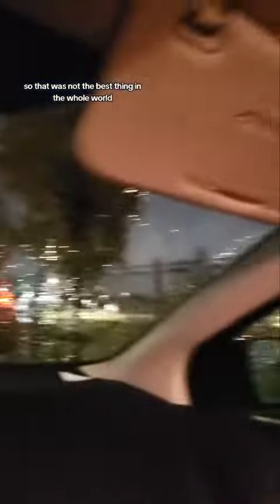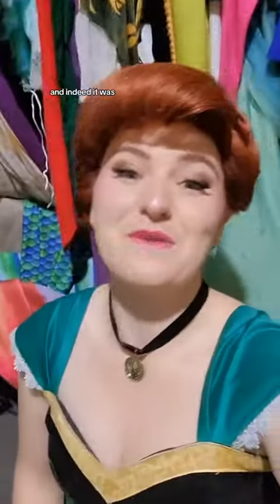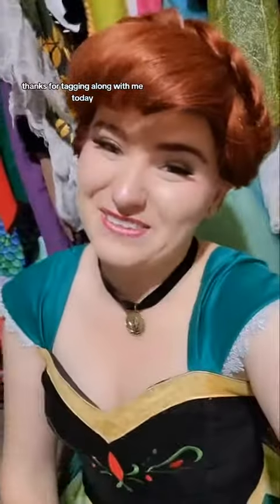Now we're just putting on the finishing touches. I needed a cloak because it was cold today — I live in Canada and this time of year is a little bit miserable. Now it's time to hit the road. It was indeed raining, so that was not the best thing in the whole world, but I was convinced it was going to be a good party regardless, and indeed it was. Thanks for coming along with me today.